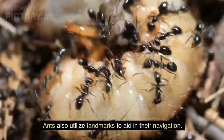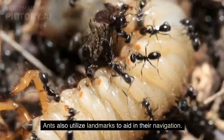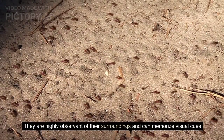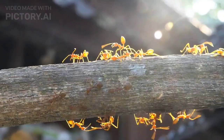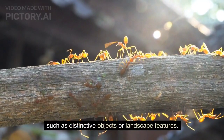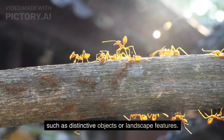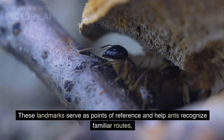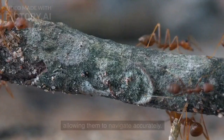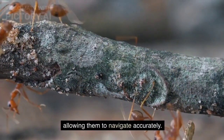Ants also utilize landmarks to aid in their navigation. They are highly observant of their surroundings and can memorize visual cues, such as distinctive objects or landscape features. These landmarks serve as points of reference and help ants recognize familiar routes, allowing them to navigate accurately.